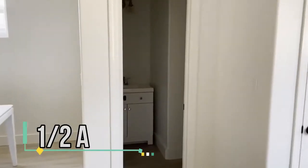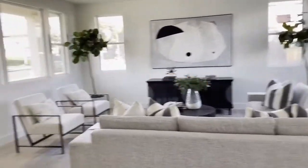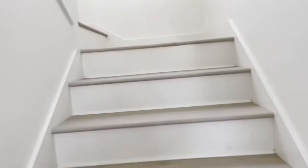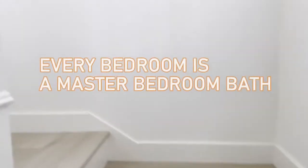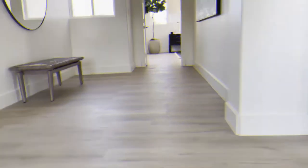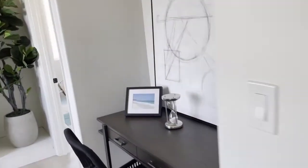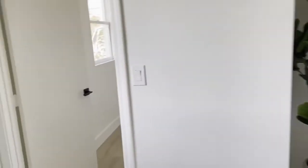There's a half bath here. This is actually a three bedroom, three and a half bath. And there's more — every bedroom is a master bedroom with its own bath. That's right, it has three master bedrooms and three master baths. This little area here you can make a study or a den. There's another little area like this. It's 2,088 square feet.